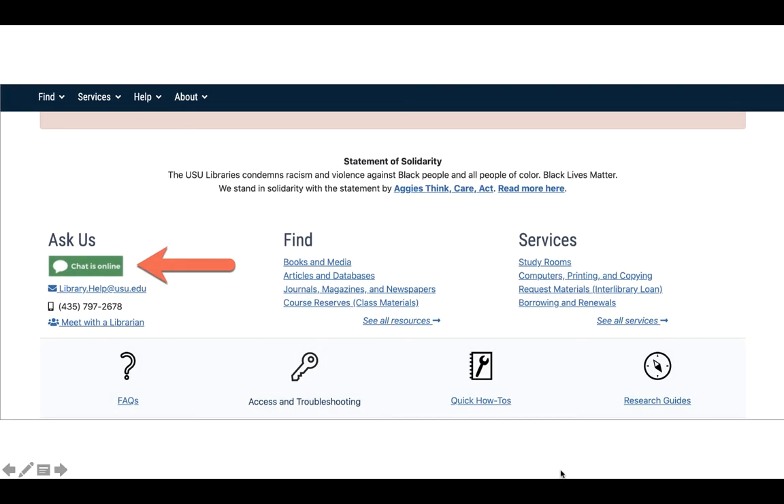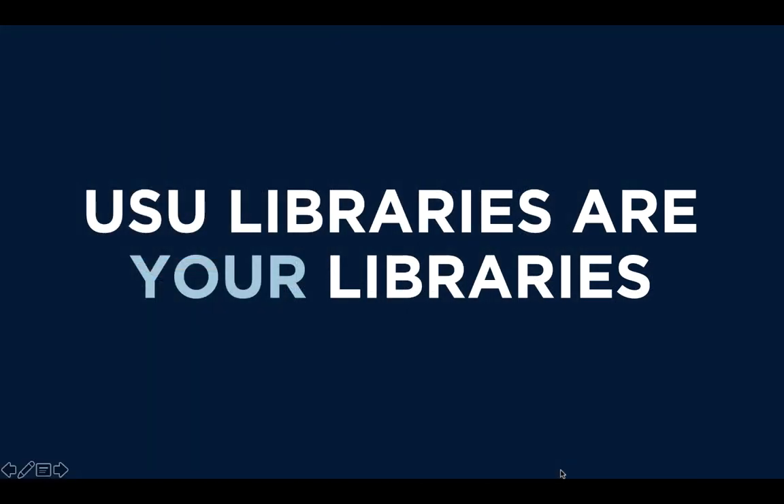If you need quick live assistance from a librarian, you can always use our chat box, which you can find on the library's homepage. Here, you can get help finding and evaluating information sources, integrating library resources into your paper, and a lot more. The library is always happy to help you, and remember, the USU libraries are your libraries, no matter where you are.